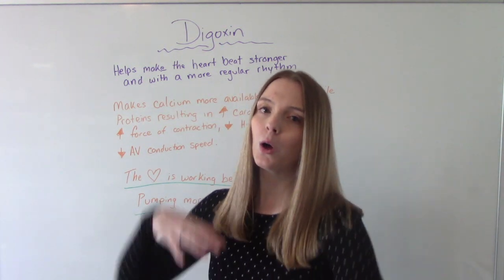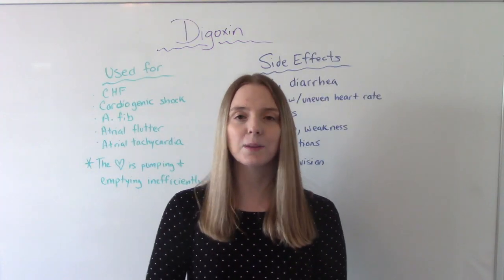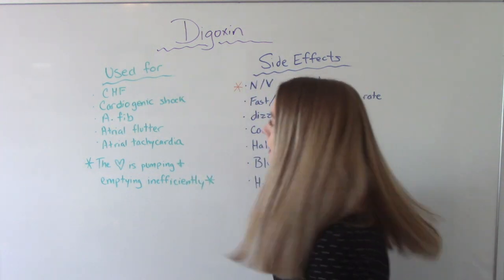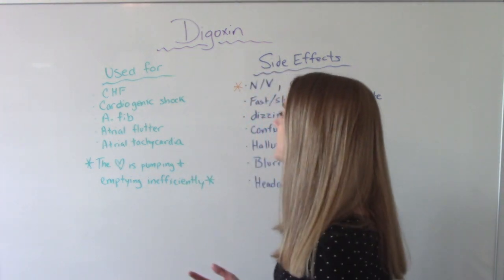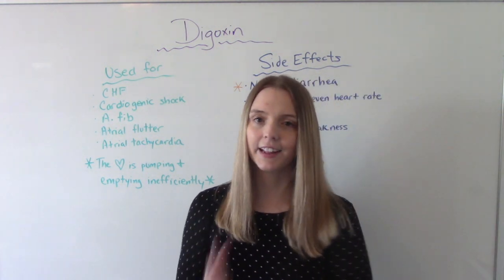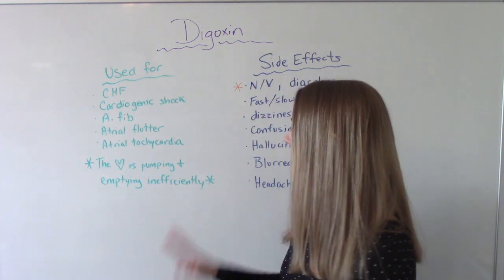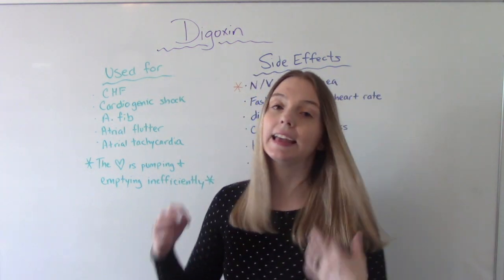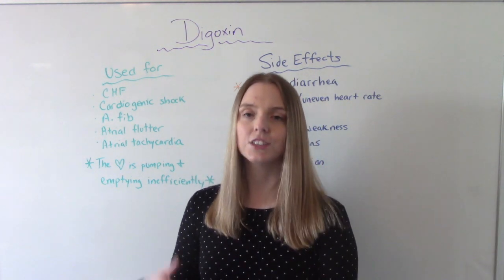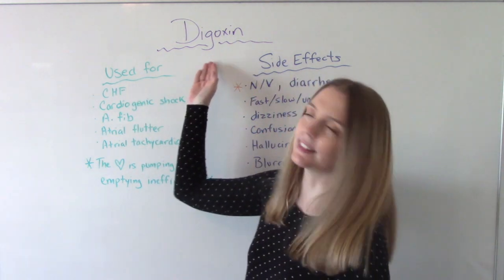Now let's talk about what type of patient would be on digoxin. This is commonly given to patients who are in heart failure, cardiogenic shock, afib, aflutter, or atrial tachycardia. You'll note a theme — in all of these conditions, the heart is pumping and emptying inefficiently. It's not working as well as it should, and digoxin's job is to make it more efficient. That's why all of these patients would receive this medication.